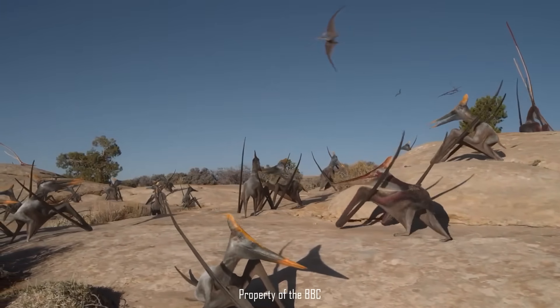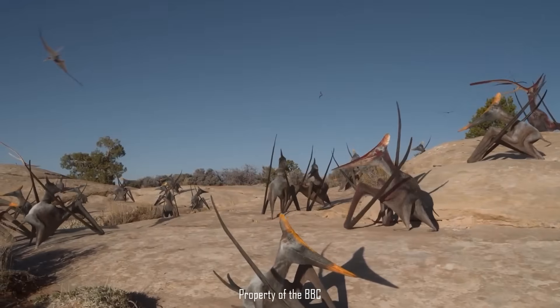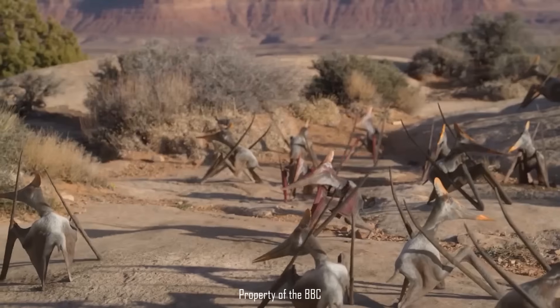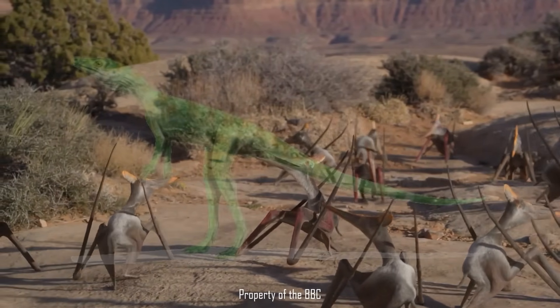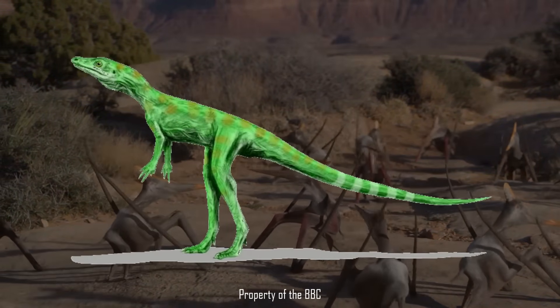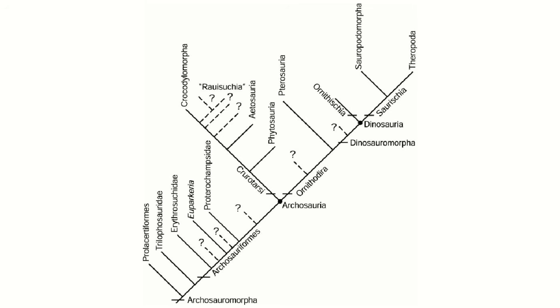The problem of establishing where within Ornithodira pterosaurs are more closely related is slightly more difficult than usual, since pterosaurs' anatomy has been so heavily modified for flight. It's thought they initially diverged from lagerpetids somewhere in the Late Triassic. To summarise their relationship with other archosaurs: you have the Avemetatarsalia as a sister group to the Pseudosuchia, and then within that you have aphanosaurs and the Ornithodira, which consists of pterosauromorphs and dinosauromorphs.